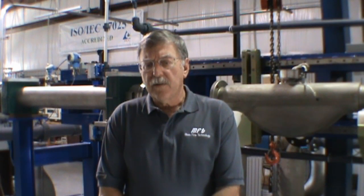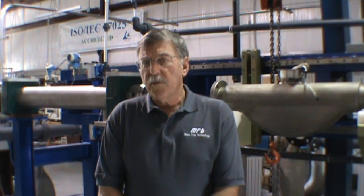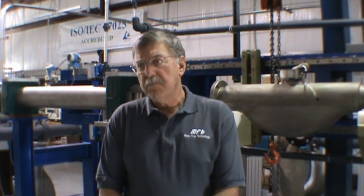Today what we'd like to talk about is the calibration, certification, and recertification of Coriolis flow meters. We picked Coriolis meters because in today's industry, Coriolis is the most accurate and the most reliable flow meter that's out there.